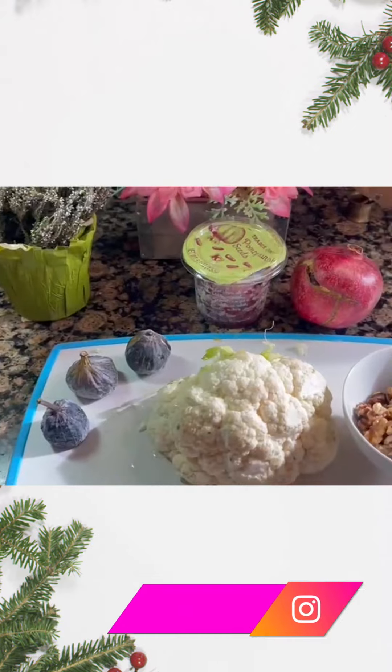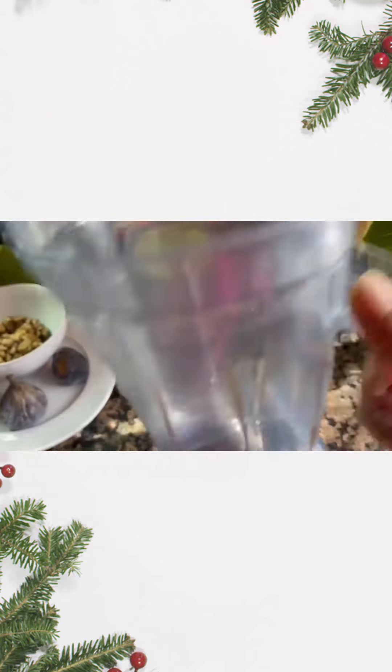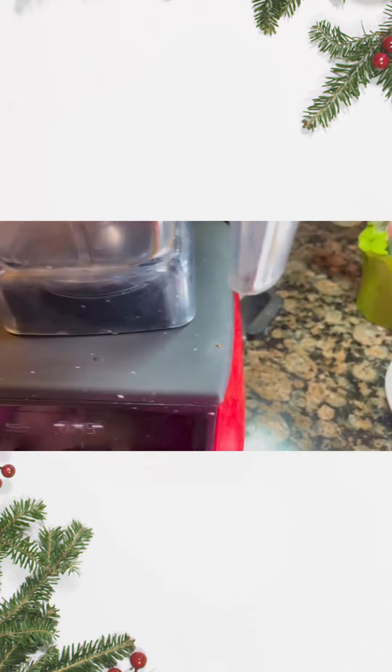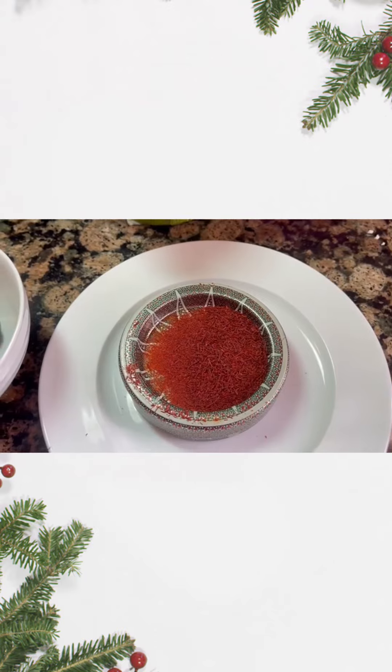This is how my cauliflower came out — it's replacing the rice. I'm going to use my Vitamix for the sauce, and I'm going to add a little bit of saffron.